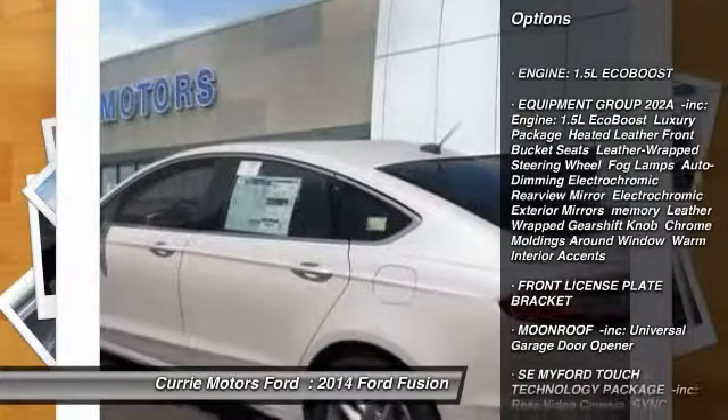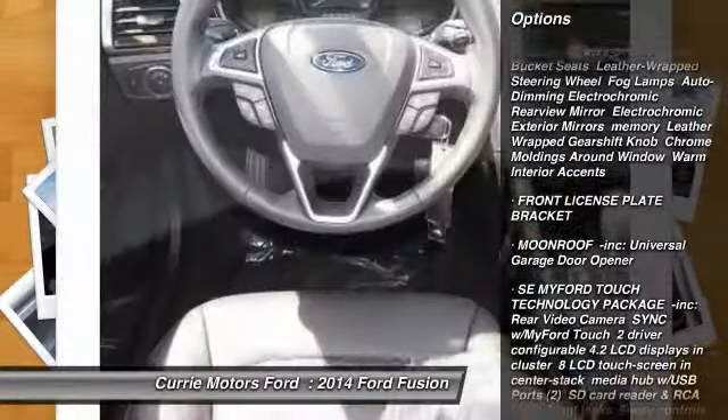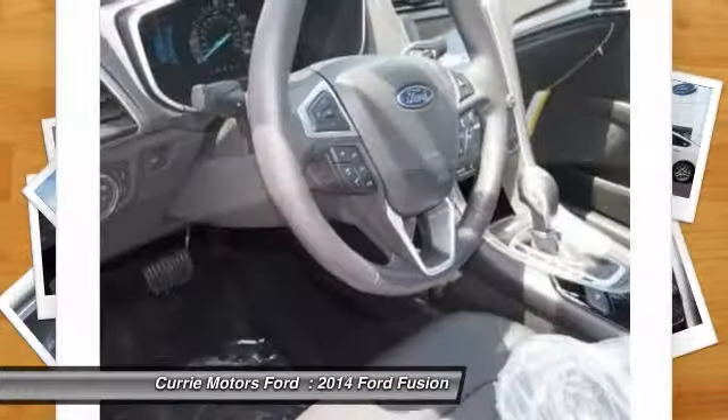Traction control. Anti-lock braking system. Stability control. Steering wheel audio controls. Air conditioning.